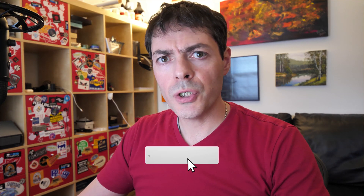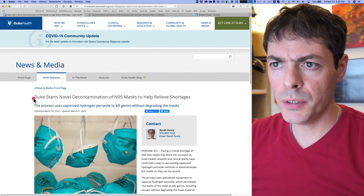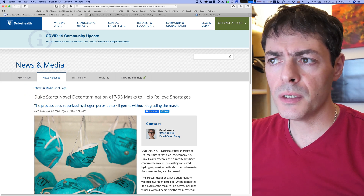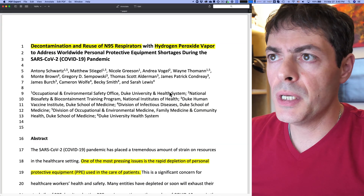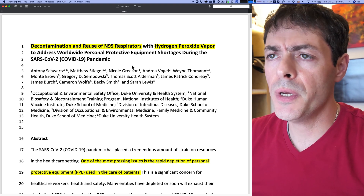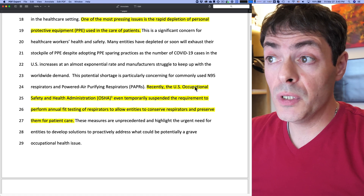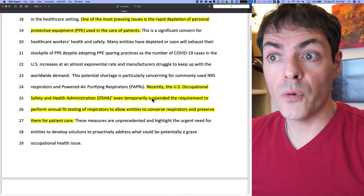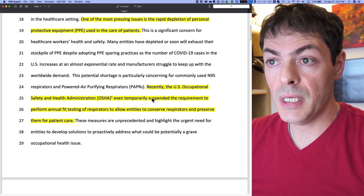Good afternoon. A colleague of mine shared an article about Duke University starting a novel decontamination method of N95 masks using hydrogen peroxide. They're decontaminating standard N95 respirators to alleviate current shortages, and recently OSHA even temporarily suspended the requirement to perform annual fit testing. So they're trying to save respirators as much as they can.